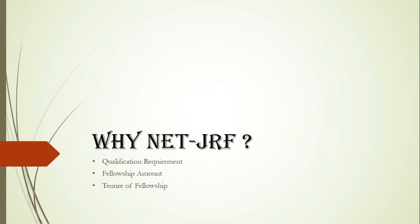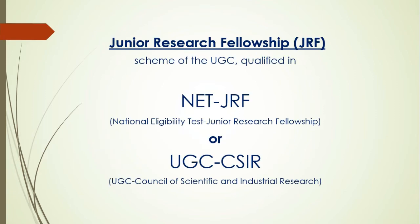As we know from the recent notification of UGC, if you are looking for PhD admission, qualification in the JRF exam is mandatory for you. JRF — Junior Research Fellowship — is a scheme of the UGC.